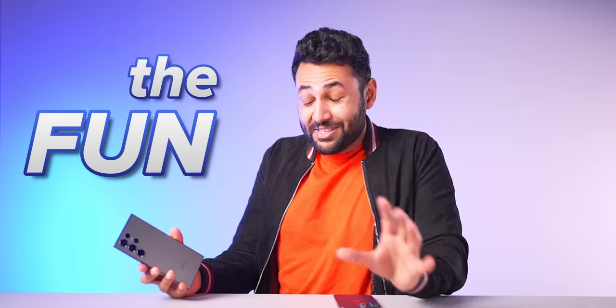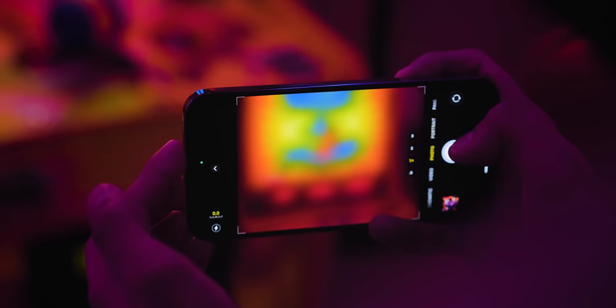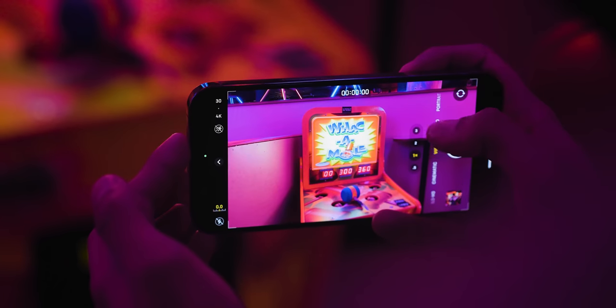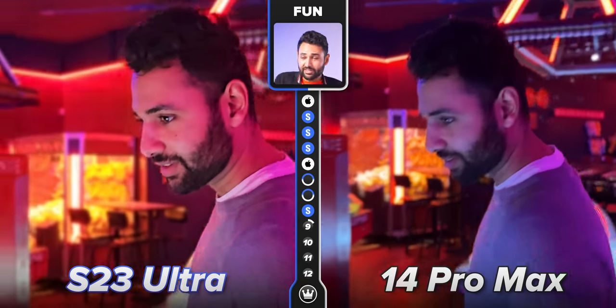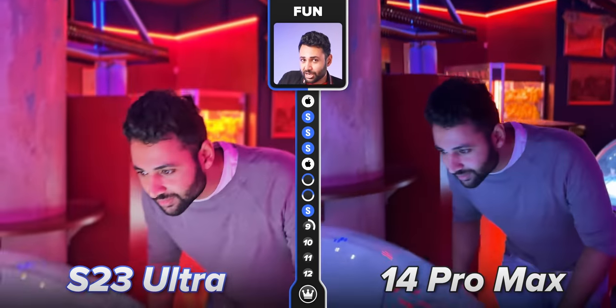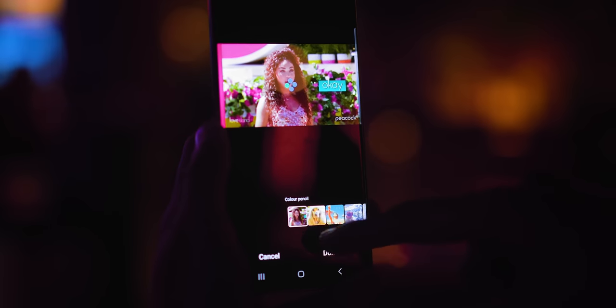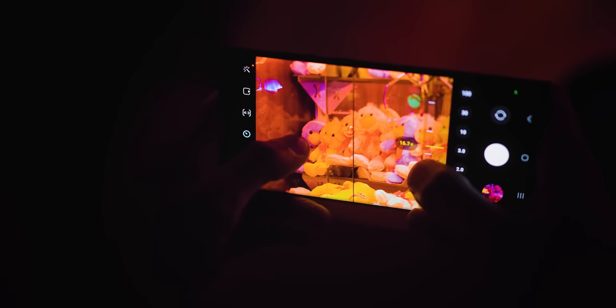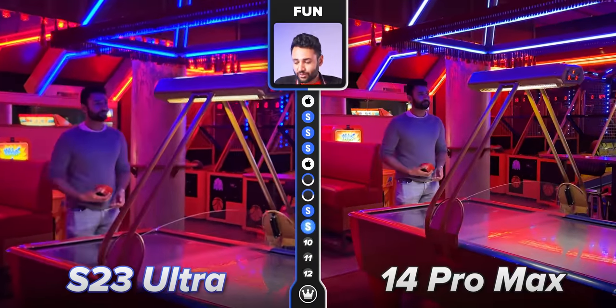Samsung also just does better at the fun. This is an important category because ultimately I take photos for the fun of taking photos — trying new modes, experimenting with filters. That's the soul of smartphone cameras. In trying to streamline everything for the casual user, the iPhone does lose some of that. Its cinematic mode is a little better still, but the gap is closing with the improved intelligence of Samsung's new chip. When using the Samsung camera generally — things like director's view, AI-based photo editing, and being able to zoom into anything in the distance — you feel more in control. So fun is also going to Samsung.